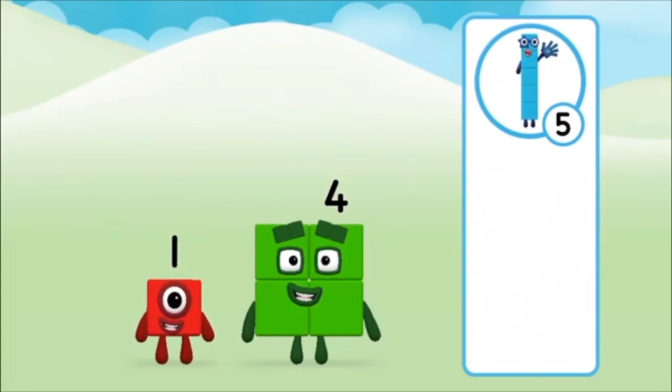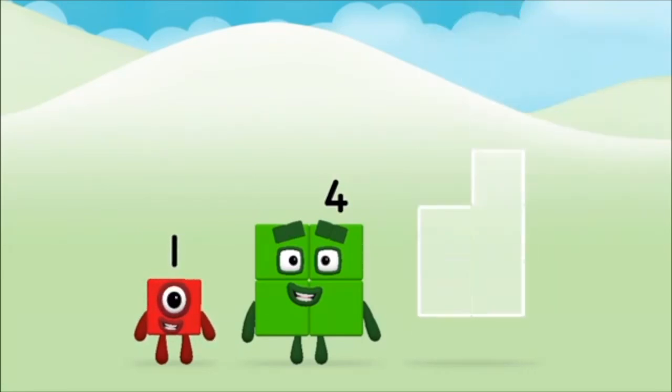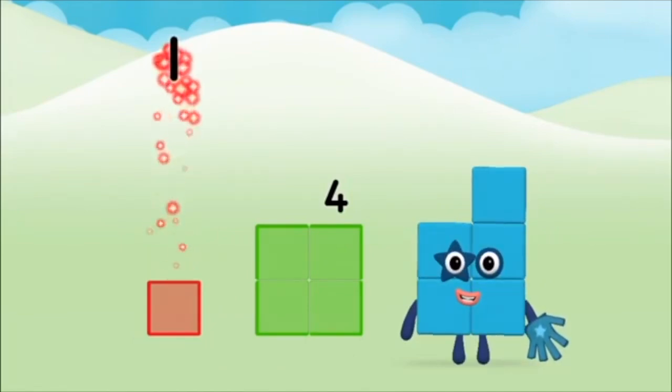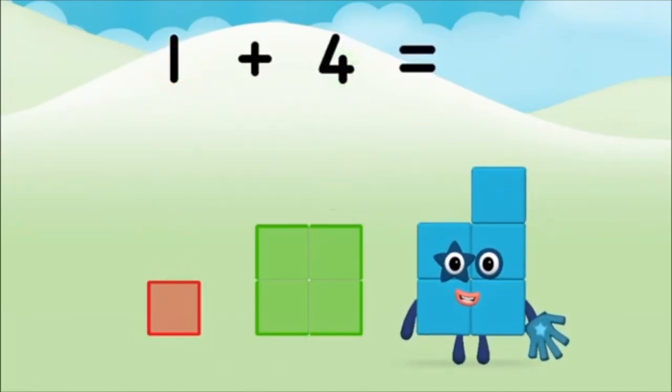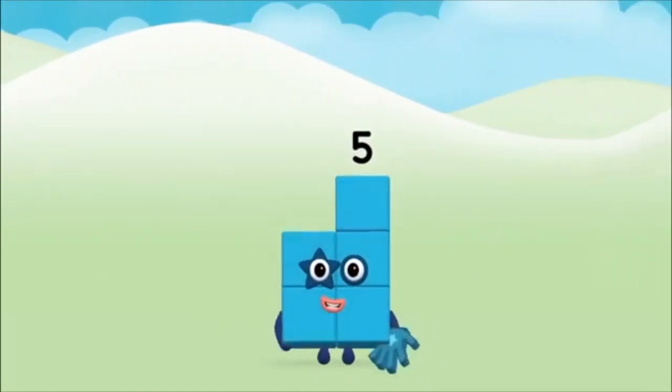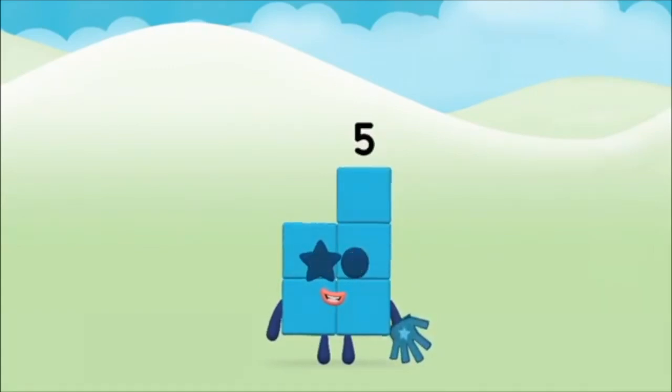That's right. Add the number blocks together. Four. One. One plus four equals five. Marvellous! You made number block five.